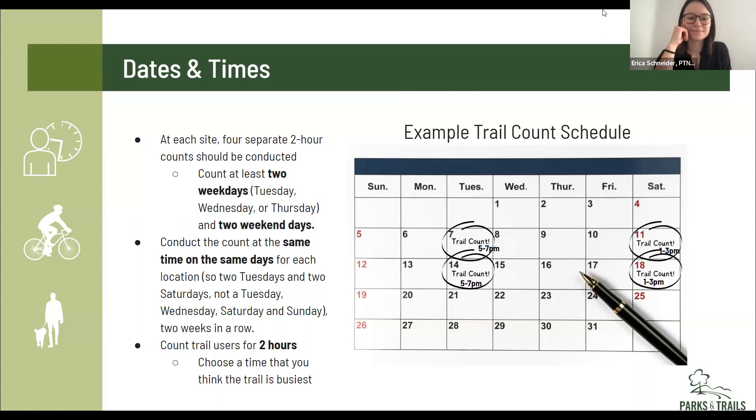One last clarifying point: it doesn't need to be a weekend after a weekday. It could be Saturday, Tuesday, Saturday, Tuesday — it just needs to be in two consecutive weeks. You couldn't do, say, the 4th and the 11th and the 21st and the 28th — we'd want the weekday and weekend day pairs to be within a week of each other.